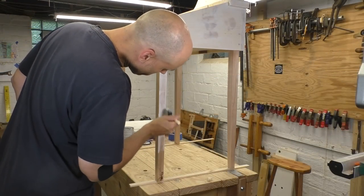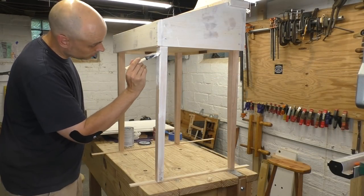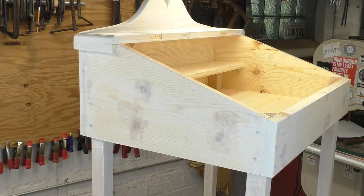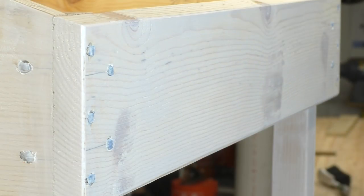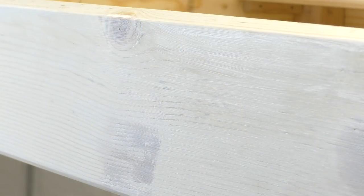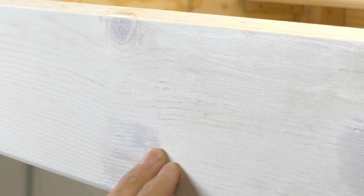Once the primer is dry we can see where we are — and the truth is, it's not good. The side of the case looks good, all the defects are filled and the primer looks even. But if I rotate the case to the front it's just not very nice. The surface is far too rough with open grain and defects that I missed the first time. I could push ahead with the color coat anyway, but I'm guaranteed to be disappointed.